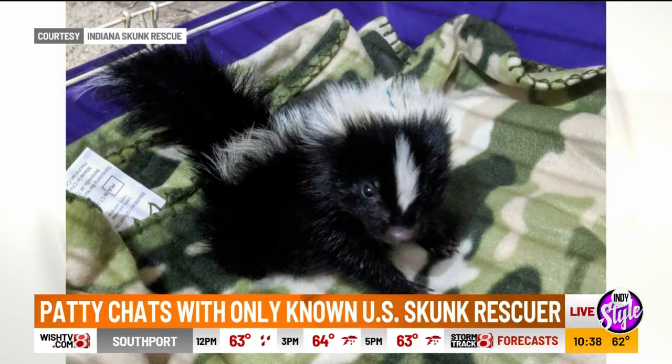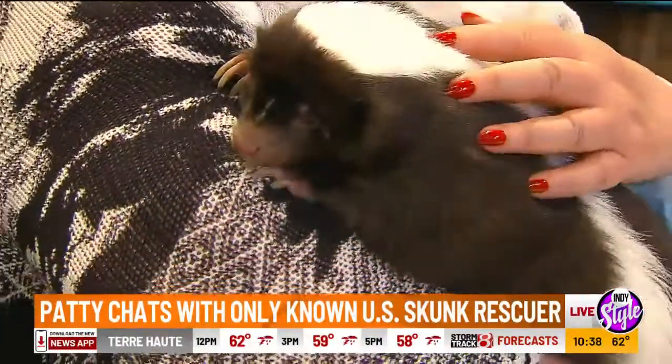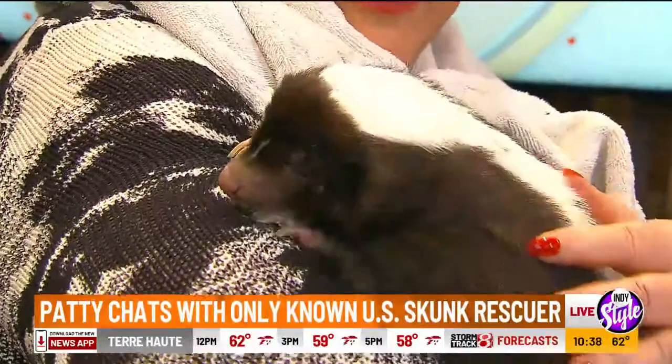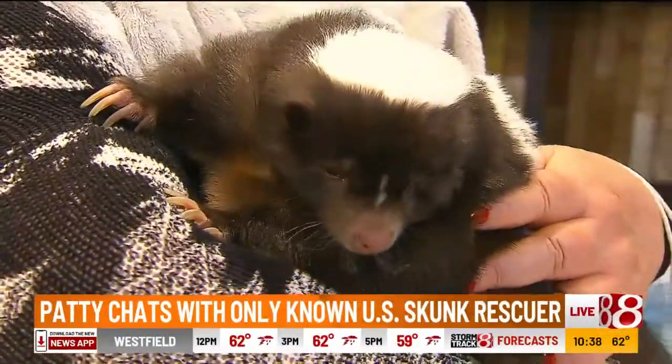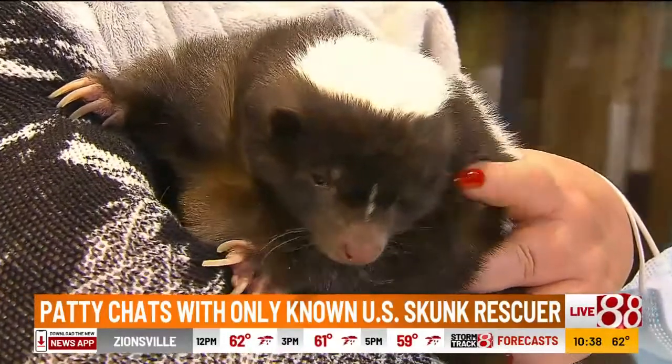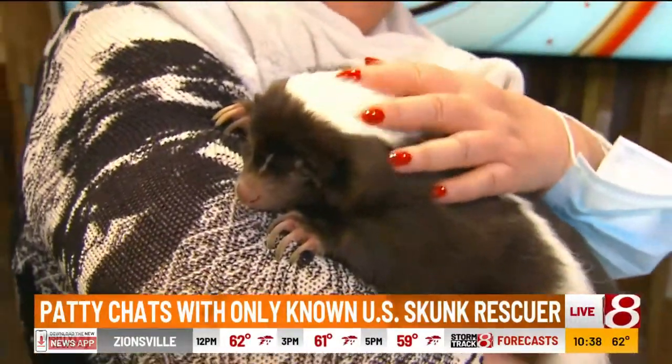They're also immune to venom. I know it's not around the Indianapolis area, but if you had venomous snakes, they'll go in and eat the whole nest. One of our pastors, Pastor Don, he had a pet skunk and he put a leash on it. Would walk it down the sidewalk — and boy, a lot of people would run away.